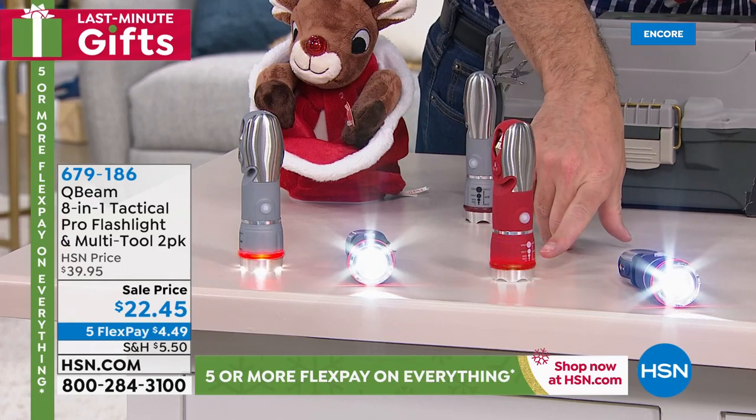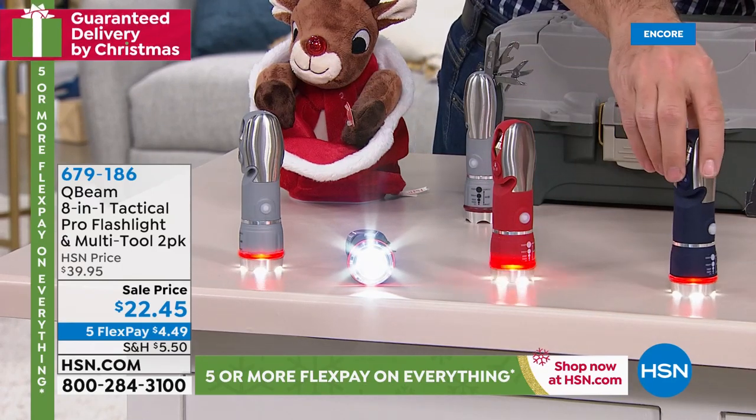Ladies and gentlemen, boys and girls — this is a massive public announcement and news flash. Our number one selling electronic of the past seven days is coming up, making it easy.